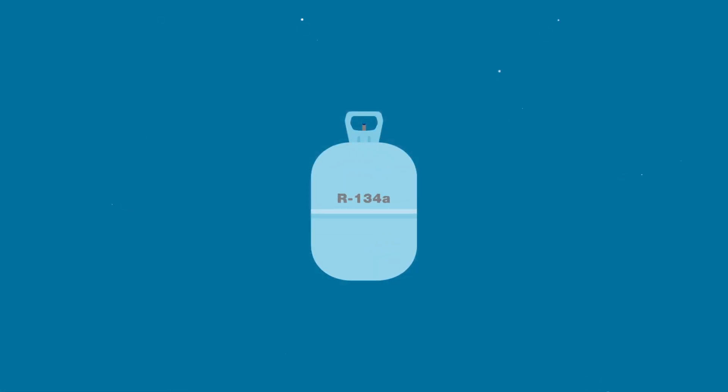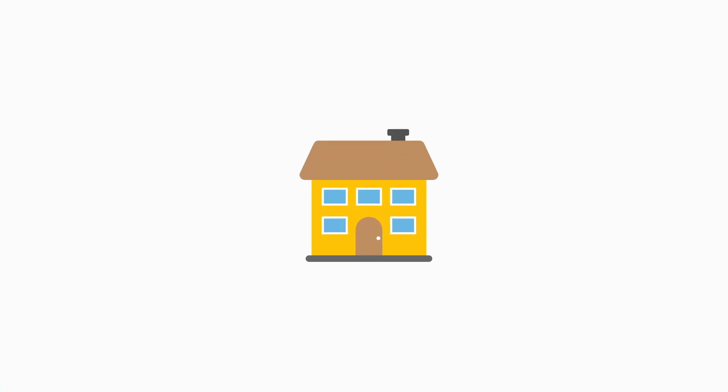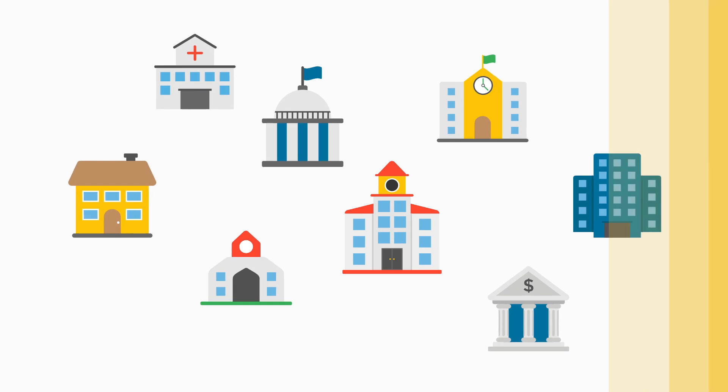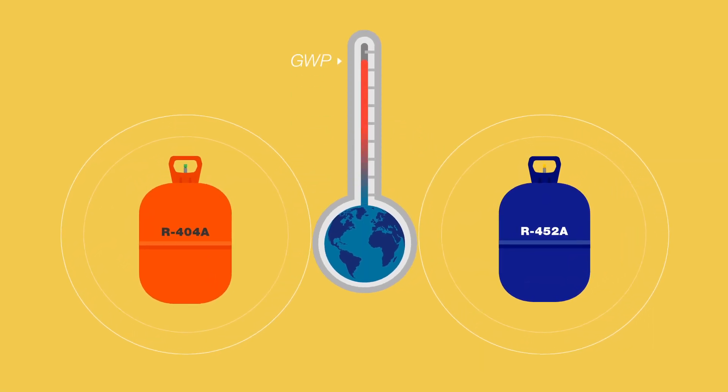Refrigerants keep the world cool, preserving precious food and pharmaceuticals, and increasing comfort at home, work, and everywhere in between. But some refrigerants have a high global warming potential, or GWP.